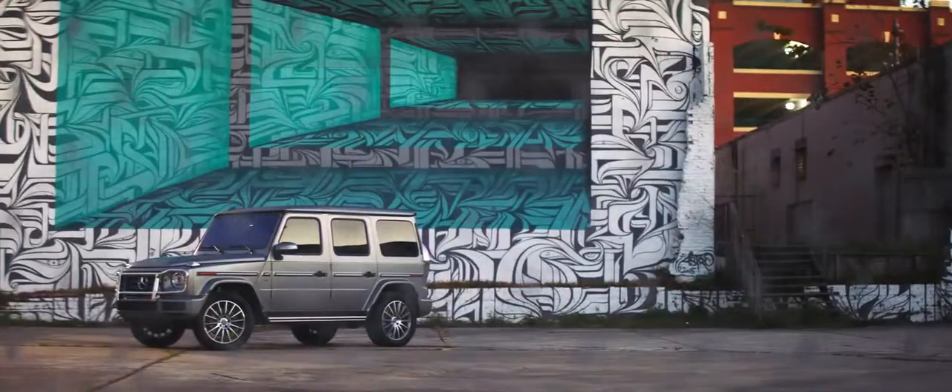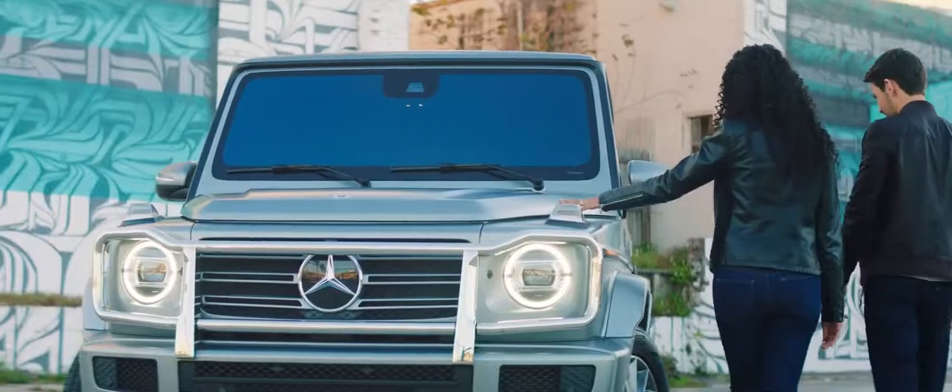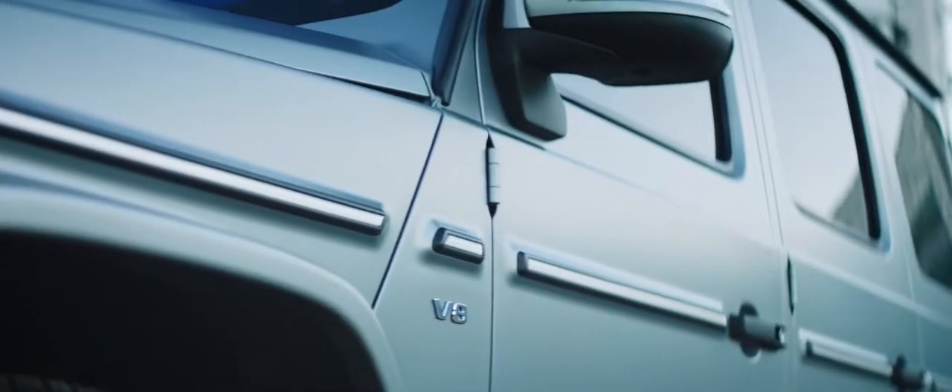The new 2019 G-Class. This is what happens when you breathe new life into a true icon. Looking at it, it's every bit the Class G.